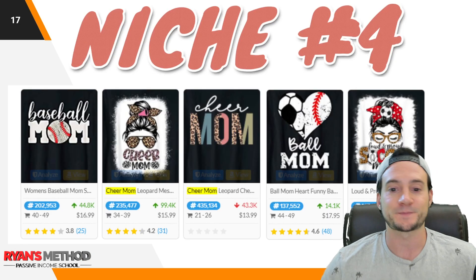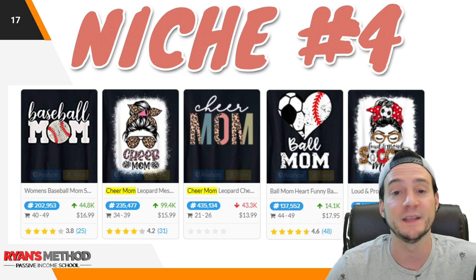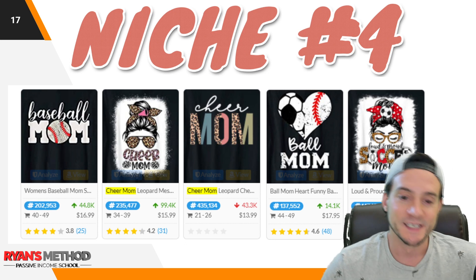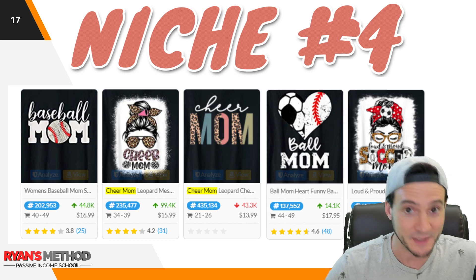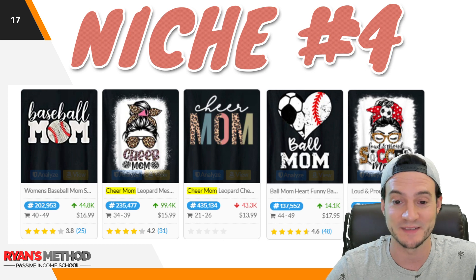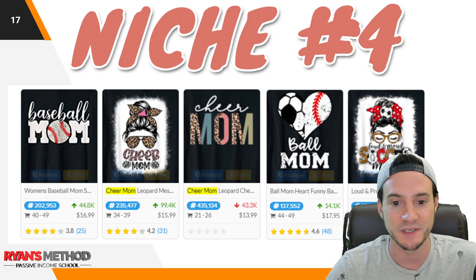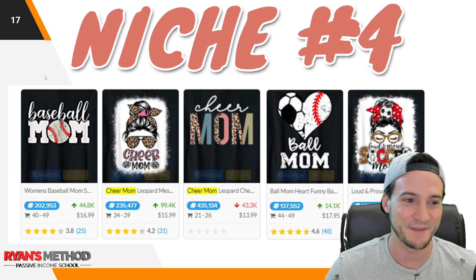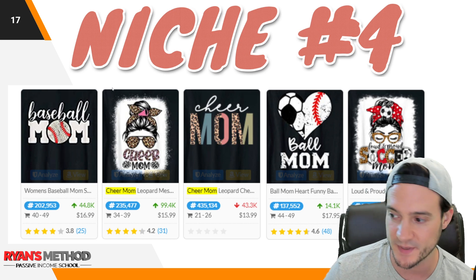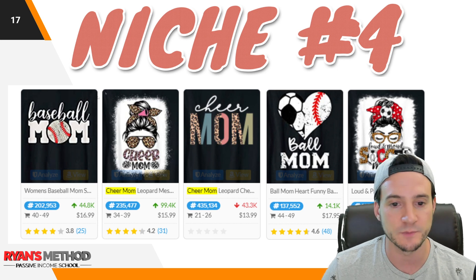Niche number four is sports moms — baseball mom, cheer mom, soccer mom, basketball mom, football mom, whatever it is. Lots of mothers have kids who play sports. You can see by the BSRs these are doing quite well — average BSR looks to be right around 200,000, if not slightly under, which is a good indicator of potential as we get closer to Mother's Day.